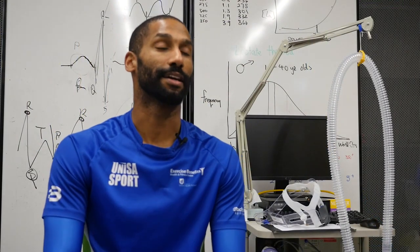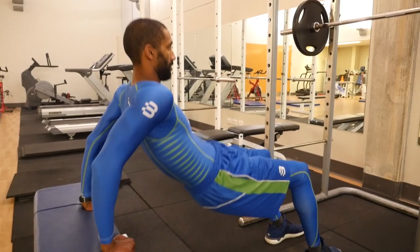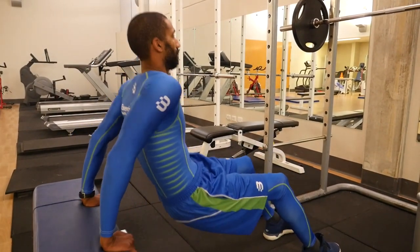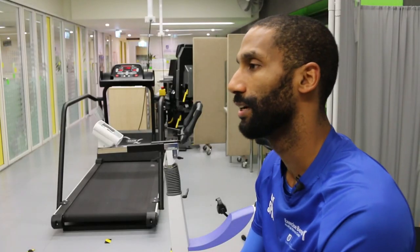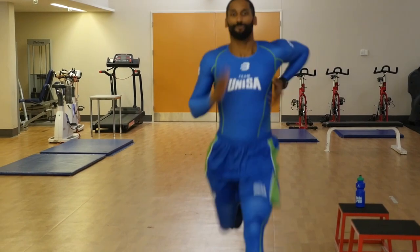One way it does this is by cutting down on your muscles' vibrations. Those vibrations actually do bring on fatigue a lot more quickly. And it's those vibrations and that muscular activity, especially during your long distance running and other endurance events,